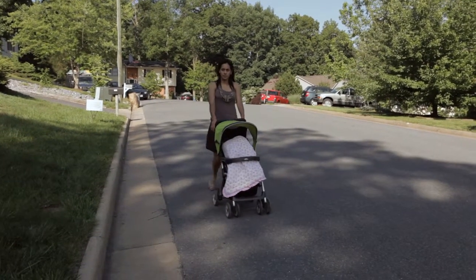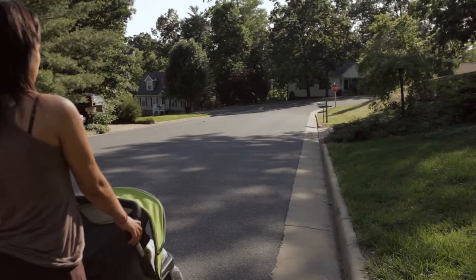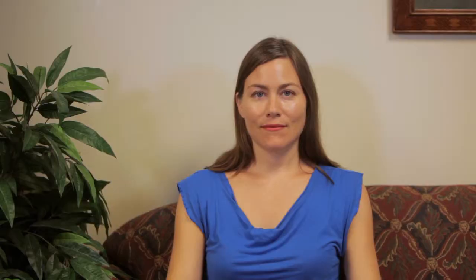Exercise will help your body recover from pregnancy and childbirth and start building strength and endurance — something all mothers need. So the most basic thing you can do is walk, and a great way to do that is to take your baby out for some fresh air. Start off with about five to ten minutes at a time.